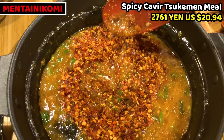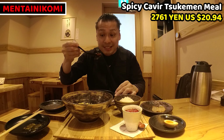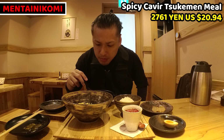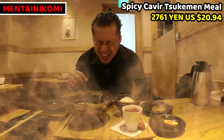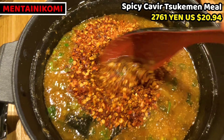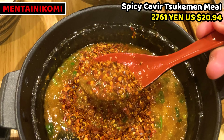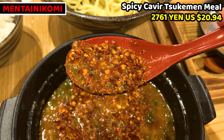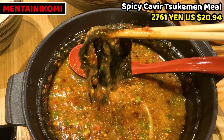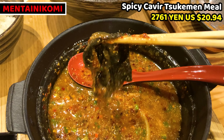It looks terribly spicy. What do you think? Let me have some. Wow! This is so spicy. I thought it would become very, very, very spicy, but I can eat quite easily — it's not as too spicy as I thought. How about dry seaweed? Oh, nice — it's good. Undoubtedly dry seaweed tastes good, but I should have had it before I put chili powder. The soup is too spicy to taste it well.